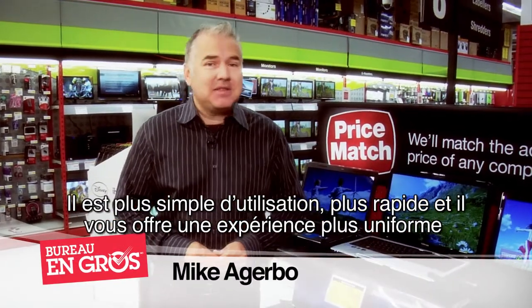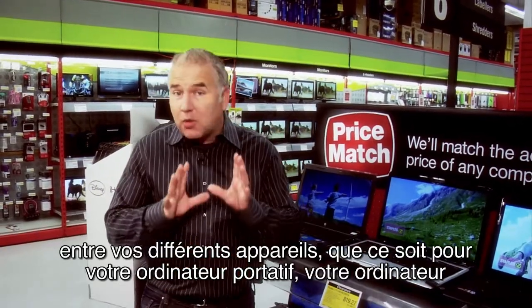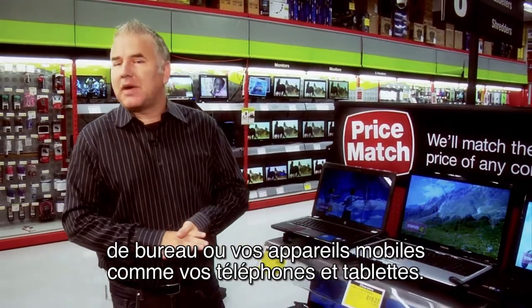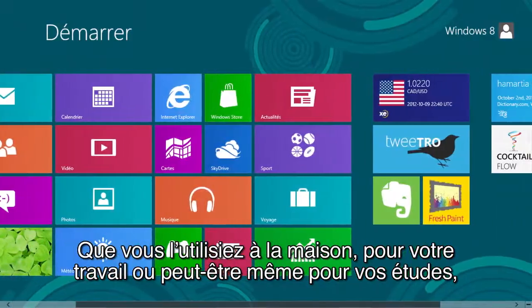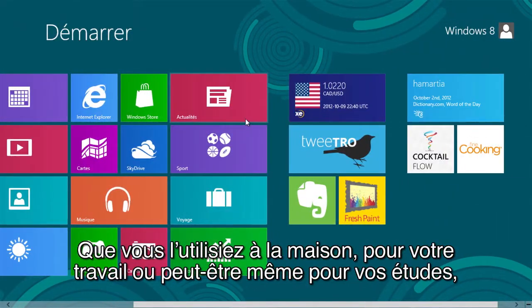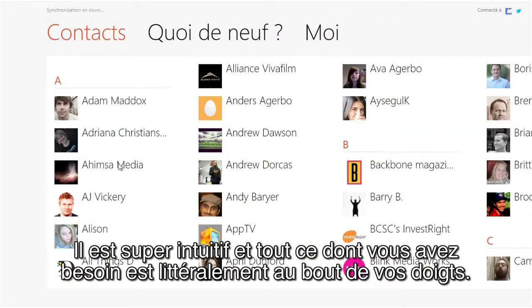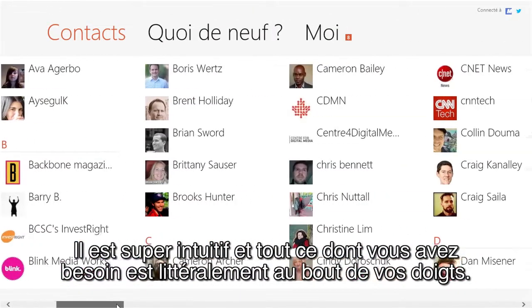It's easier, faster, and it's got a consistent user experience across all your different devices, from laptops to desktops to mobile devices like phones and tablets. So whether you're using it at home, for business, or maybe you're even a student, there's a lot of great features that you'll want to check out. It's super intuitive, and everything you need is literally at your fingertips.